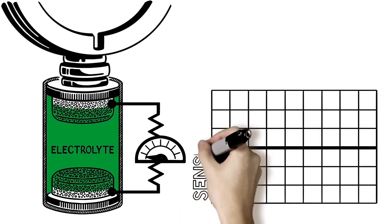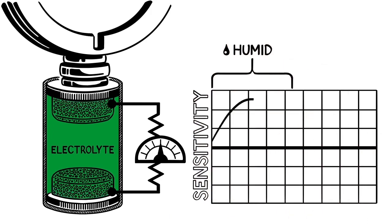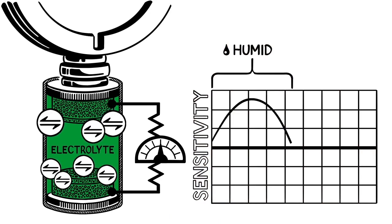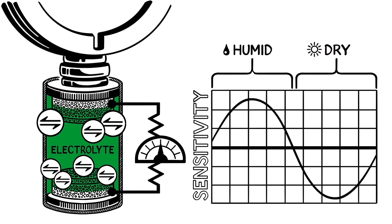Over time, the sensor's sensitivity changes with the environment. Humid conditions cause the sensor to absorb water, increasing the volume of the electrolyte and also increasing the number of potential reactions. Hot and dry conditions will dry out the electrolyte, decreasing the number of reactions.